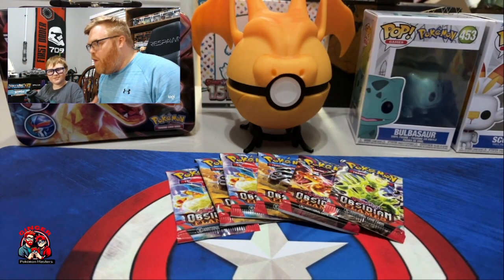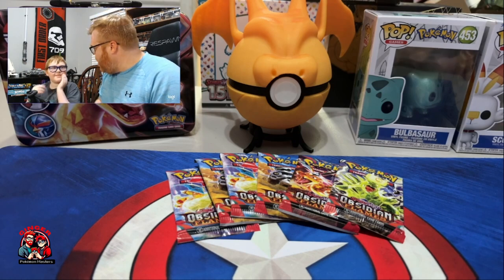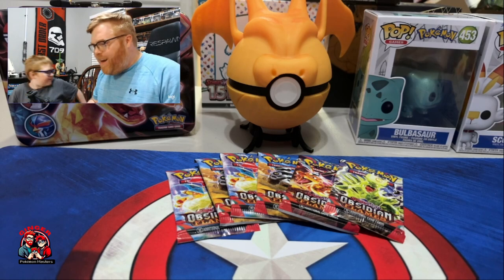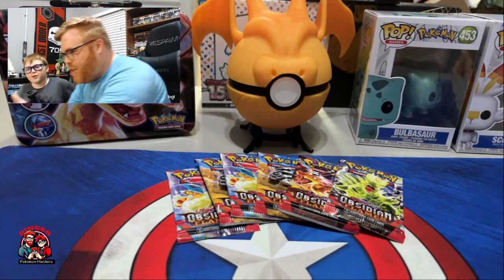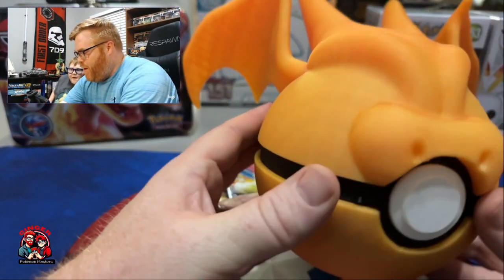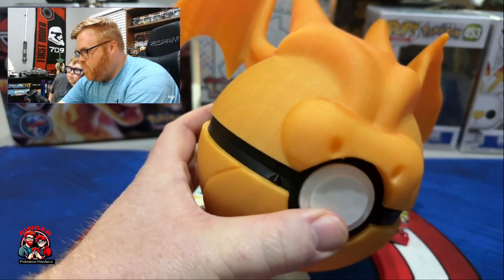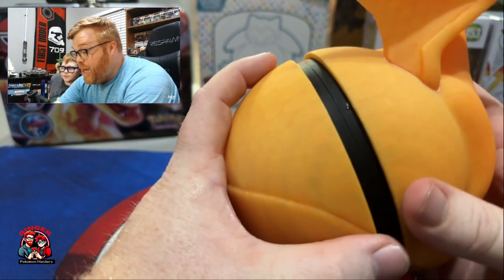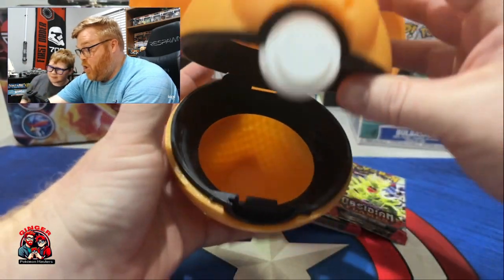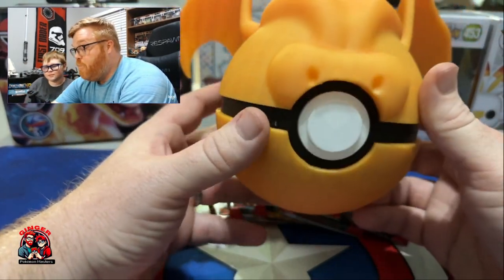Today's video is sponsored by the Meeple Room. The Meeple Room is a 3D printing website where you go on and they have all sorts of goodies. My friend Kaden over at the Meeple Room printed us this — it is a 3D printed Pokéball, a Charizard Pokéball, and it is beautiful.